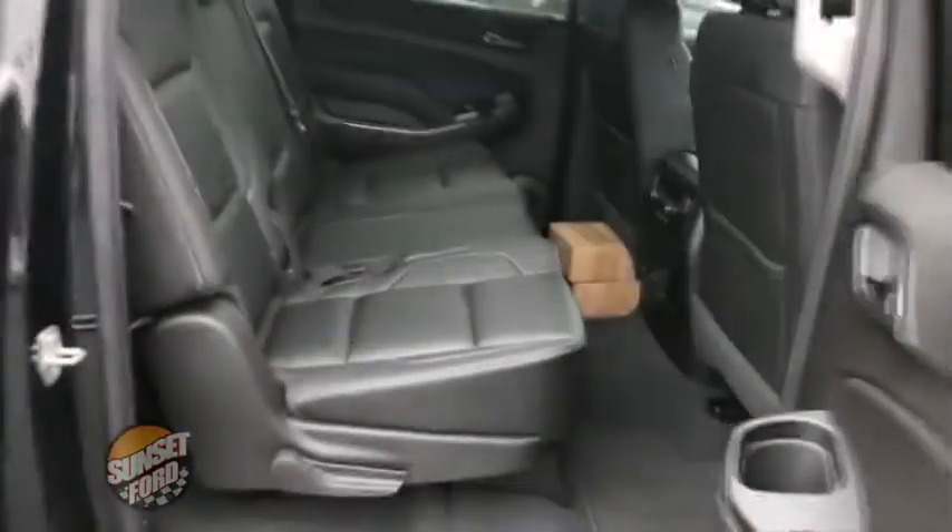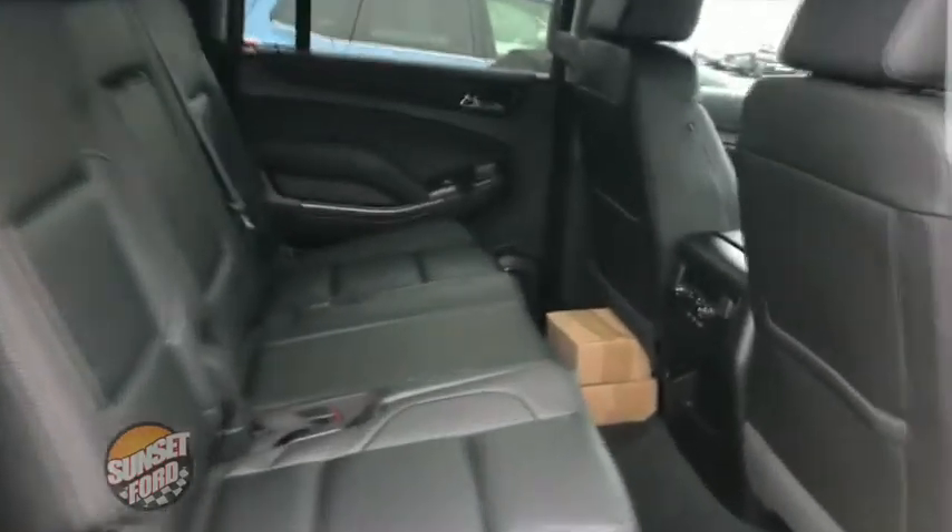This is the LT edition of course. Leather. Loaded. Just over 13,000 miles — it's like brand spanking new. You can still smell that leather too.